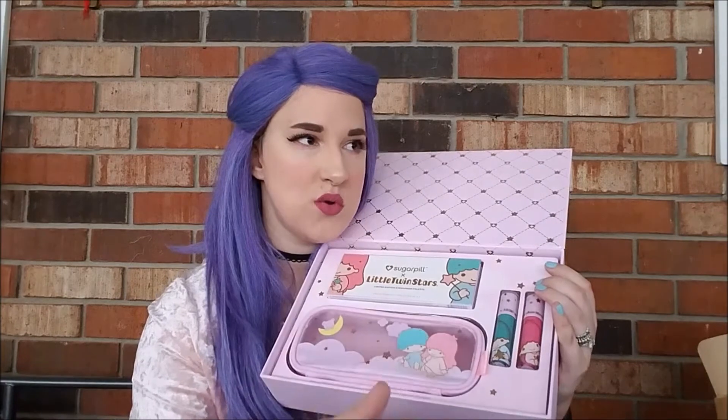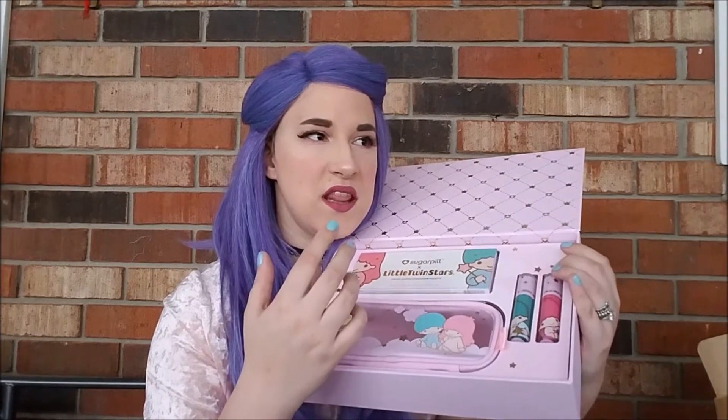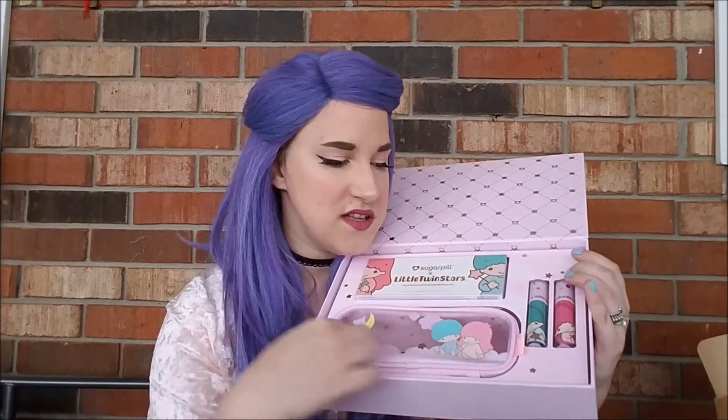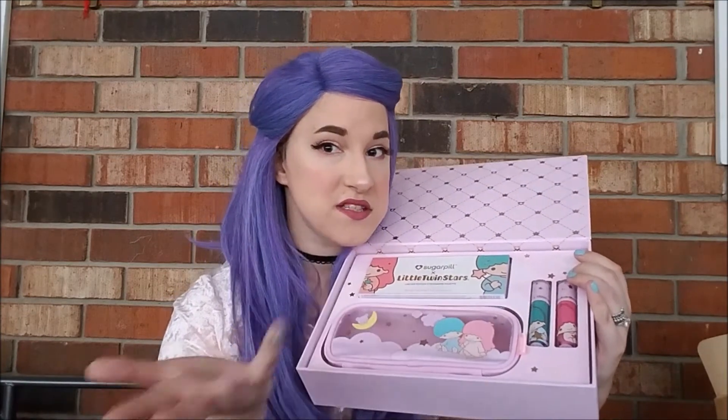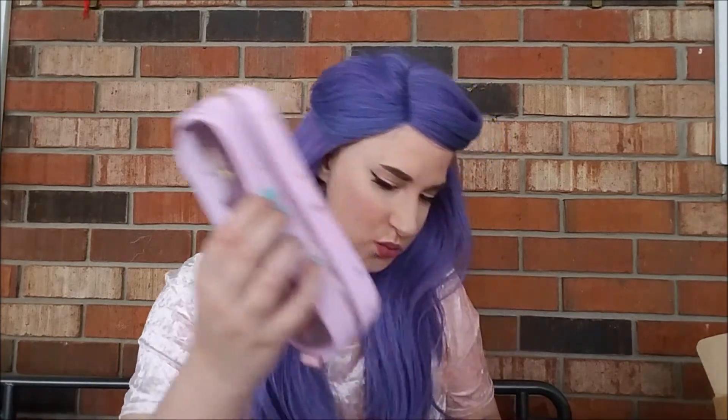It is not sold out yet. The liquid lipstick sets — they have each of these separately. They were like $32 for both of them, and this was like $36, and the bundle was like $79, so it made more sense and you get the makeup bag. Listen to me sitting here justifying my makeup spending.